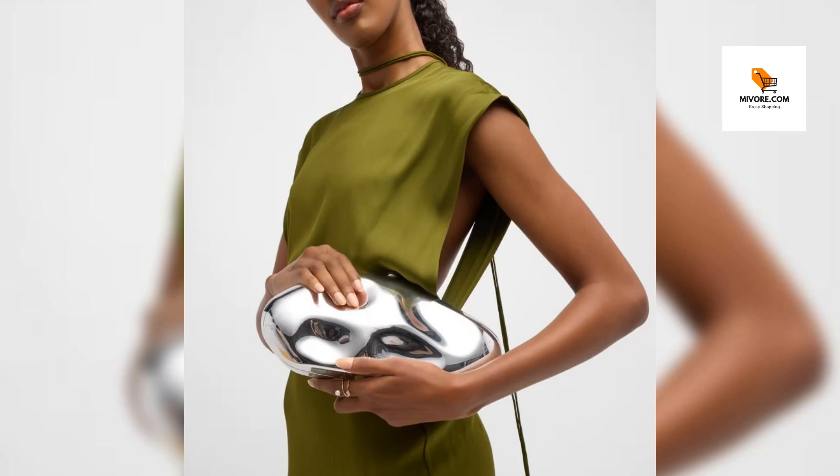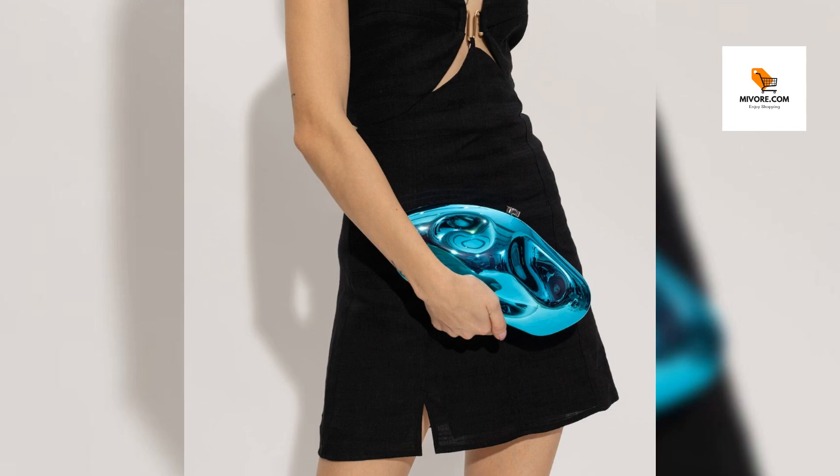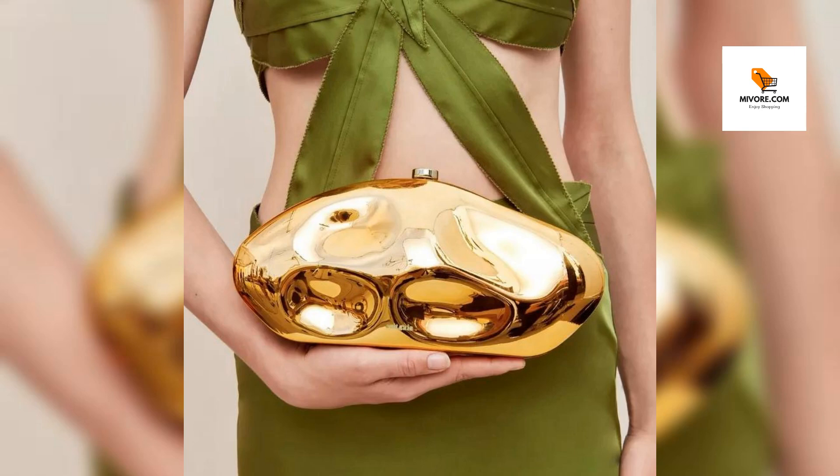With its exquisite craftsmanship and eye-catching design, it's the perfect accessory to complement your chic style. Whether you're attending a glamorous soiree, a romantic dinner date, or a lively cocktail party, the Shimmering Shell Acrylic Clutch adds the perfect finishing touch to your look. Its timeless elegance and undeniable charm make it a must-have accessory for any fashion-forward woman. Elevate your style and make a statement with the Shimmering Shell Acrylic Clutch today.